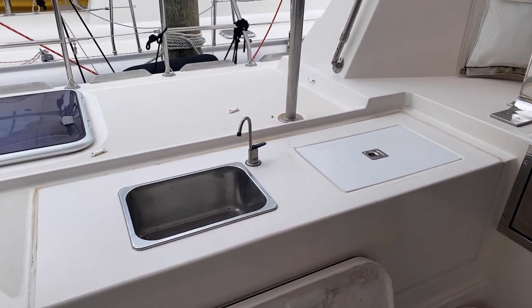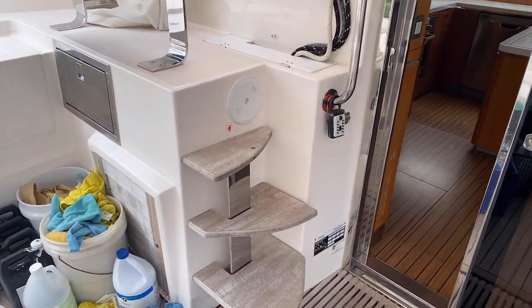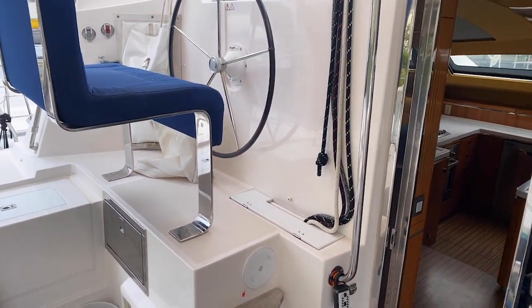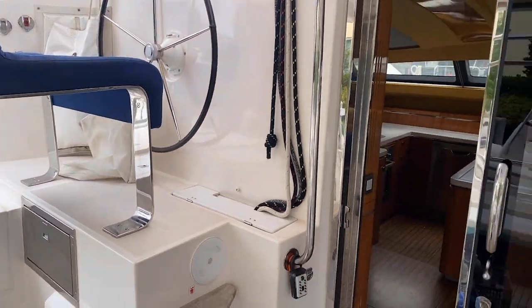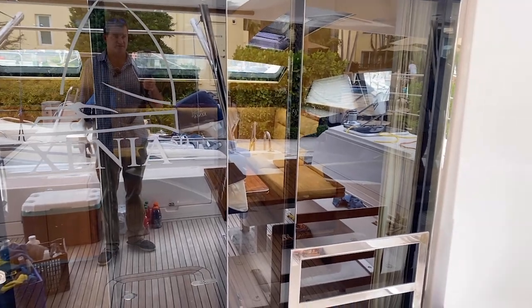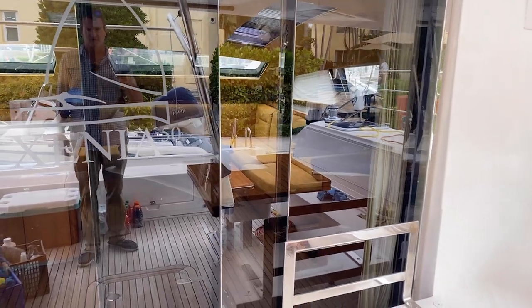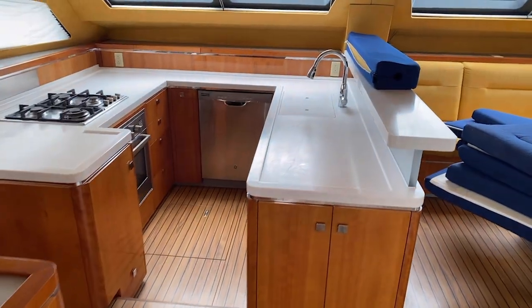Here you've got an outdoor sink, some cold storage, and easy access up to the helm area — you can go directly up there or board from the outboard. These are your sliding glass doors and they slide all the way over to the starboard side. We're going to walk into the boat and then come back out and explore the deck a little more.